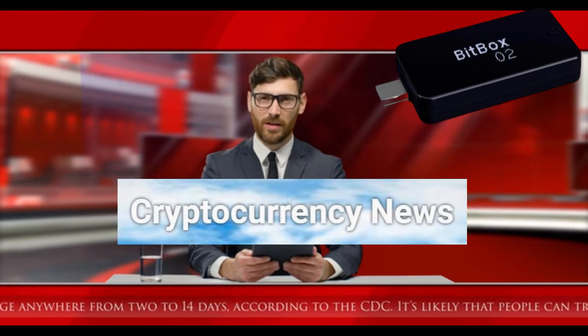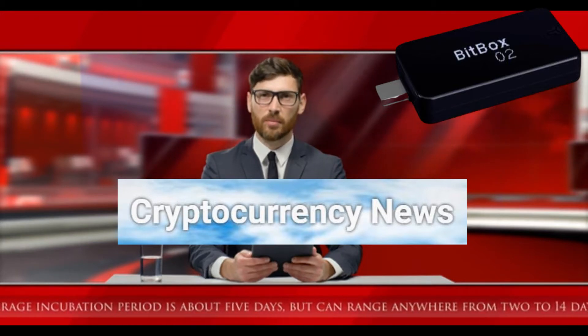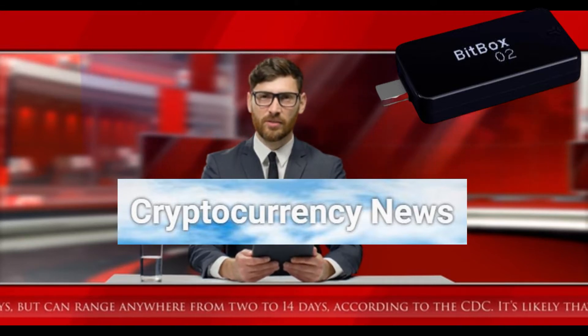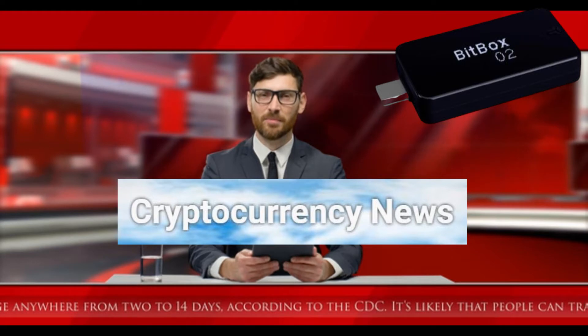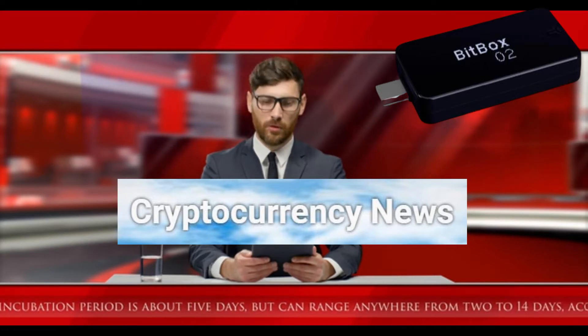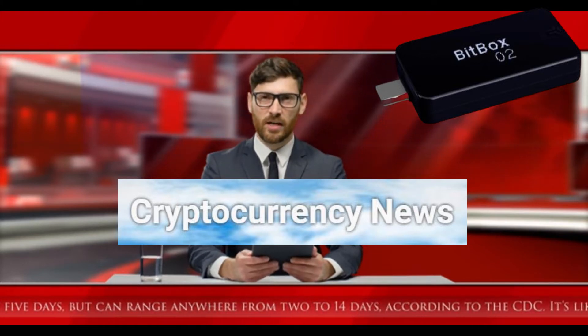The developer claims to have successfully carried out an Electrum attack on the Bitcoin testnet, however there is no evidence that the vulnerability has already been actually exploited by someone. The remote attack only affects wallet owners who use the optional passphrase feature and enter it through a wallet on their computer.